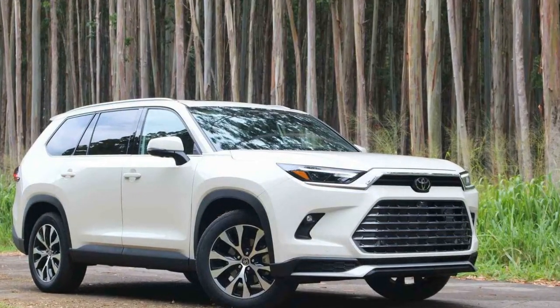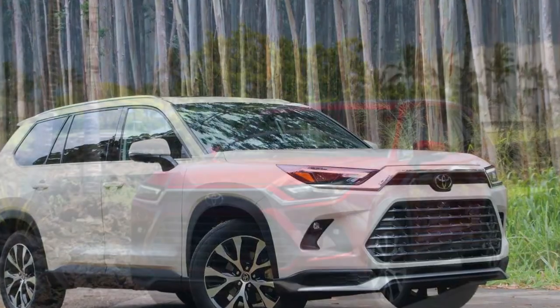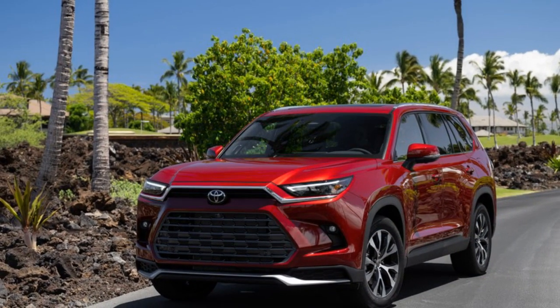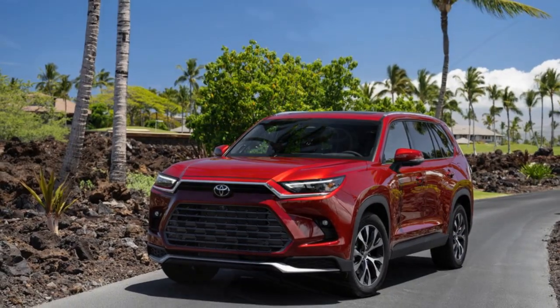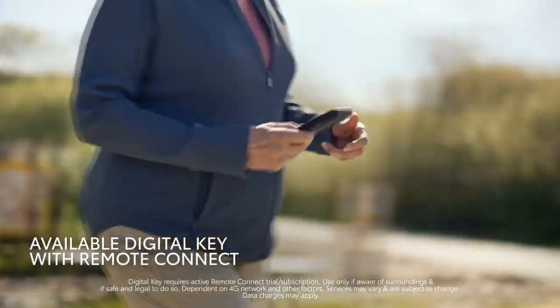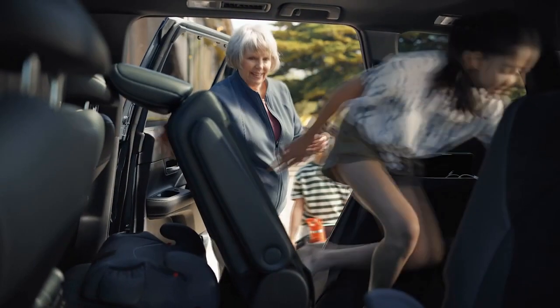The much-anticipated 2024 Toyota Grand Highlander, the latest addition to Toyota's lineup, stands as a testament to the brand's commitment to excellence. This full-size SUV not only builds upon Toyota's legacy but also introduces a range of features and design elements that aim to redefine the SUV experience.